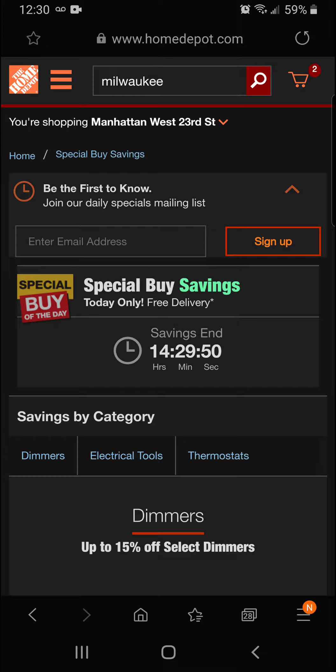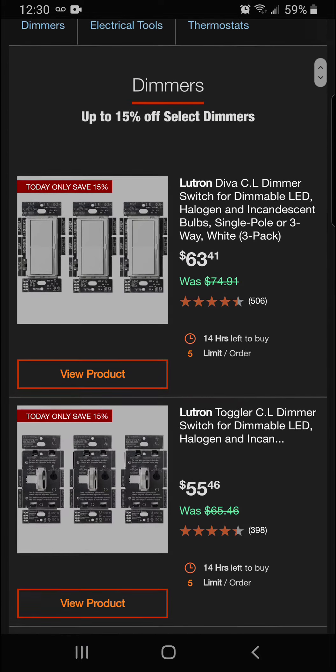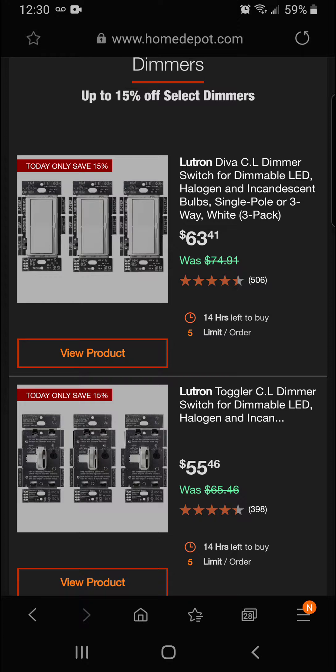Hey guys, you've got 14 hours and 29 minutes to get in on these deals. We're doing the Special Buy of the Day from Home Depot here on March 8th. We're going to get into dimmers, electric tools, and thermostats today. Let's go right into it.